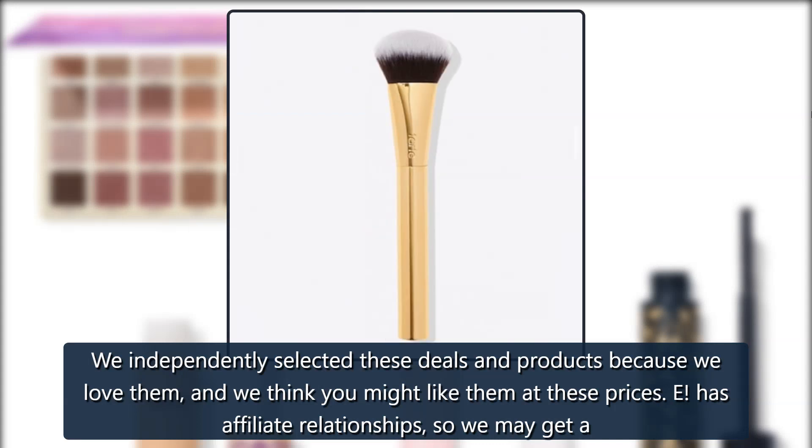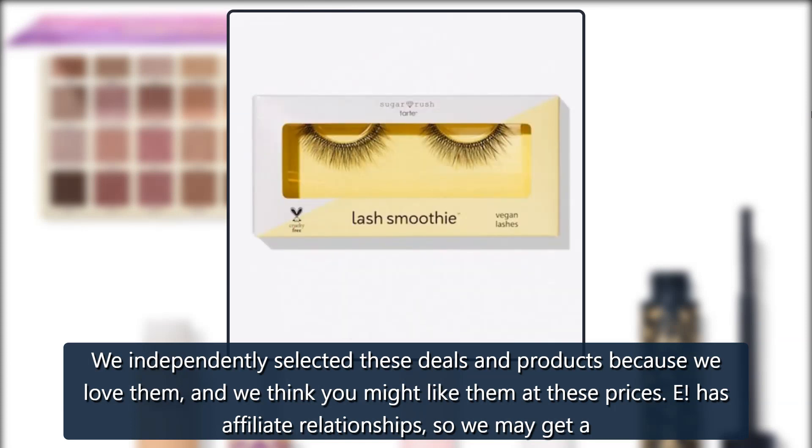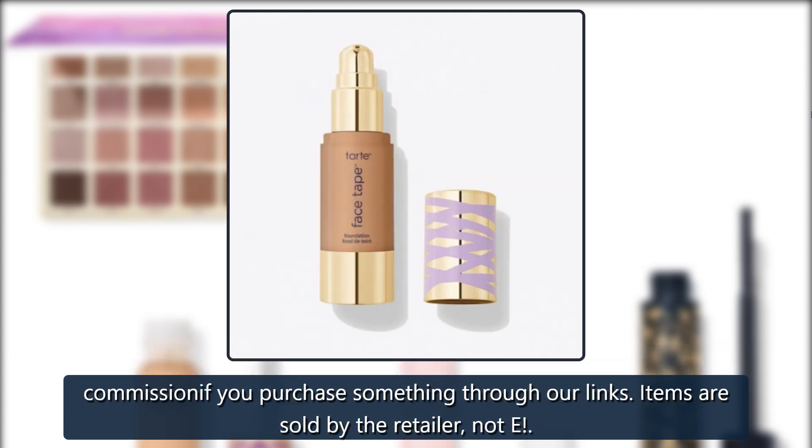We independently selected these deals and products because we love them and we think you might like them at these prices. E has affiliate relationships, so we may get a commission if you purchase something through our links. Items are sold by the retailer, not E.